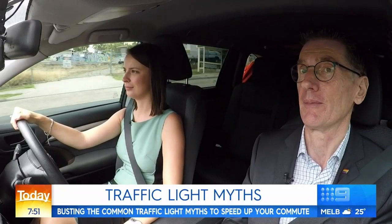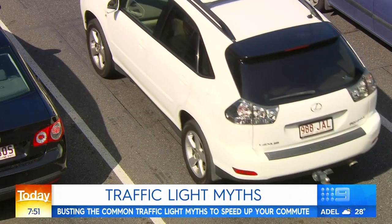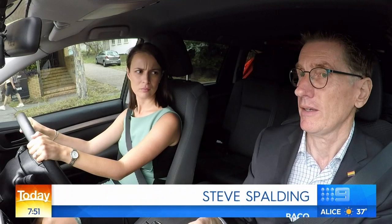We took a ride with the RACQ to get to the bottom of myths surrounding lights. First, is there a way to turn a light green faster? The answer is yes, but it's all dependent on the driver stopping in the right spot — on top of sensors or loops located just before the white line. If the sensor can't see a car there, it won't trigger the green because it cannot detect any traffic.